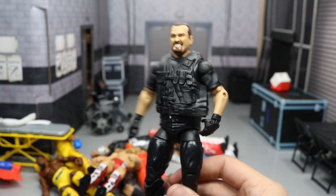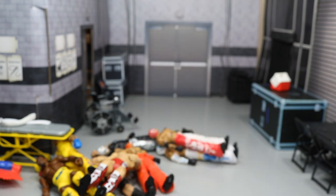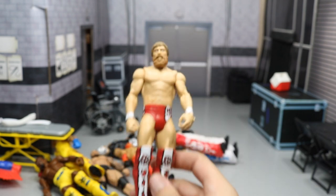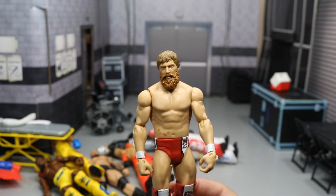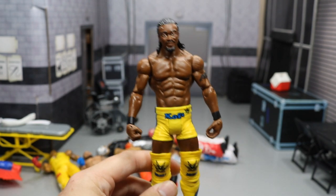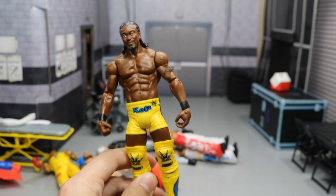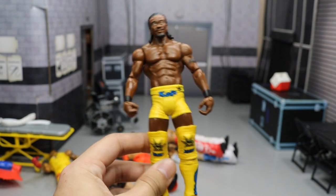Elite 47 Big Boss Man with his jacket cut, but you can use it for custom fodder. We have an old basic Daniel Bryan with a great head scan. We have an old basic Kofi Kingston in a good yellow attire from back when he was a singles star — you could use the head, arms, or maybe the yellow lower legs.